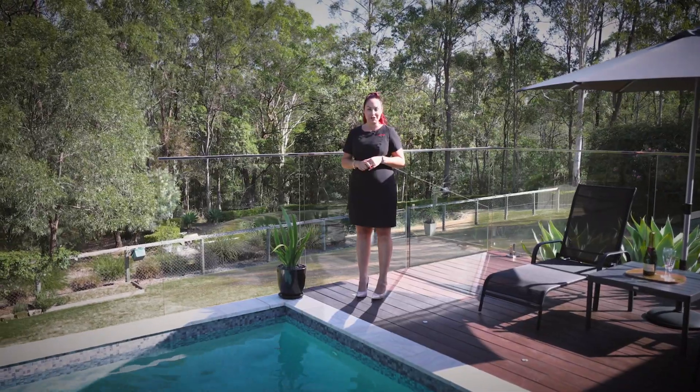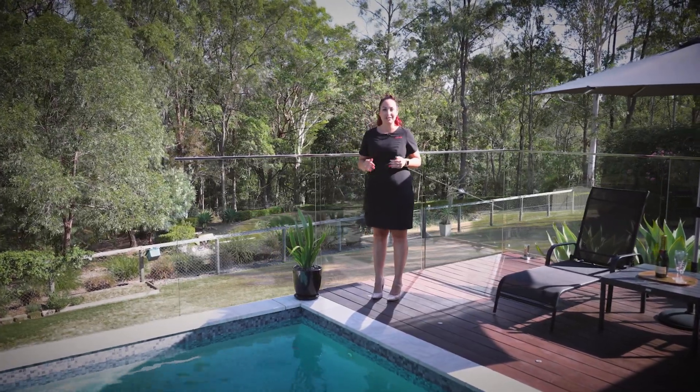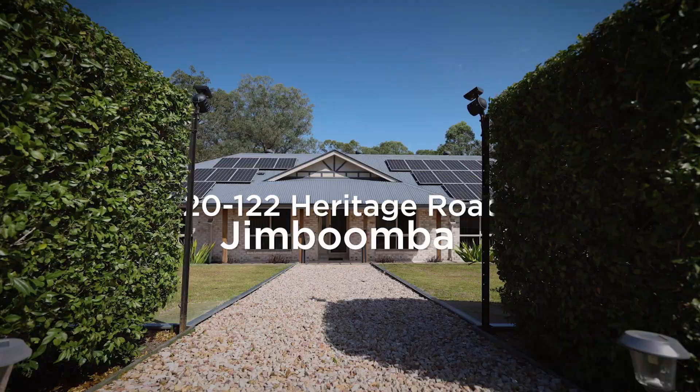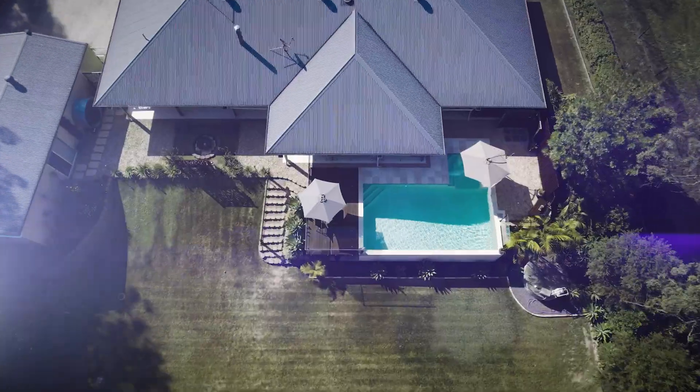Welcome to 120 to 122 Heritage Road, Jimboomba. If you are looking for the ultimate lifestyle, this property is a must-see. This well-manicured one and a half acres here in Jimboomba will give you and your family the lifestyle you've been looking for.